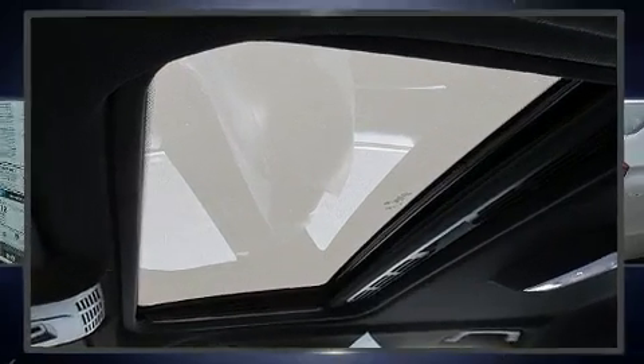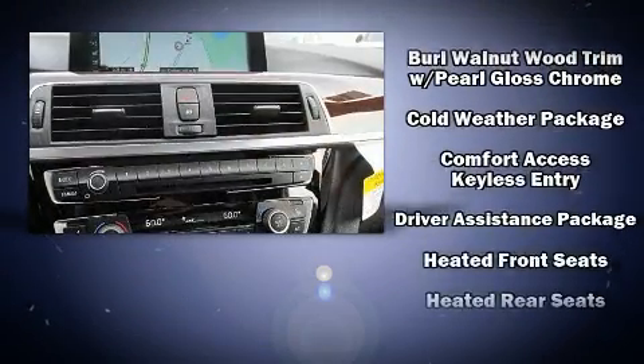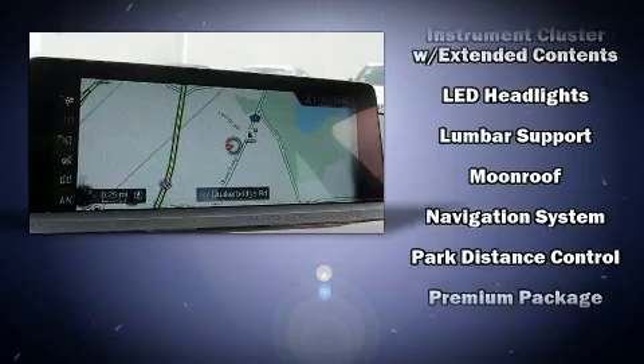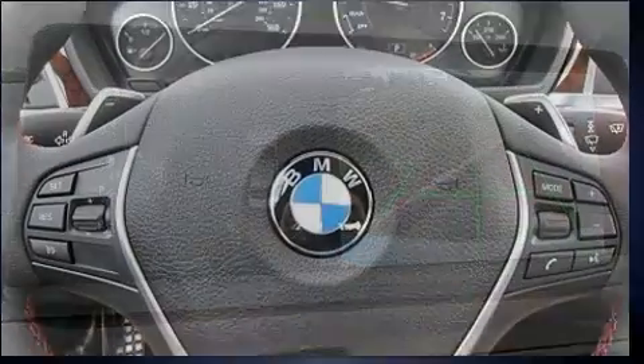BMW also prioritized safety and security with features such as front and side impact airbags, brake assist, anti-whiplash front head restraints, a panic alarm, and four-wheel disc brakes with ABS. You'll never lose visibility with rain-sensing wipers, which activate automatically when the drops start to fall.